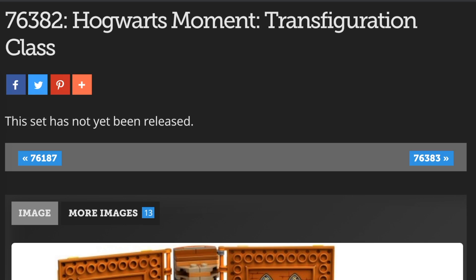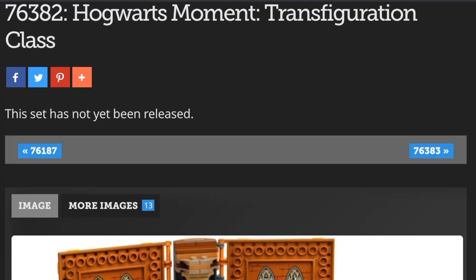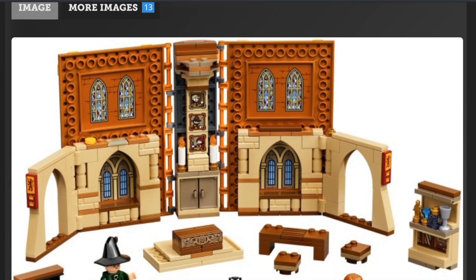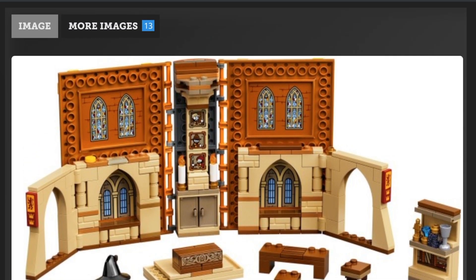Hey guys, Brick Queen here, and I hope you're all having a wonderful day. I am very excited to say that there is new LEGO Harry Potter news out. We have pictures of the four 2021 Harry Potter sets that we've been hearing about for a while — these book sets. We've even seen some unclear images before, but now we actually know what they really look like, and I for one am impressed.